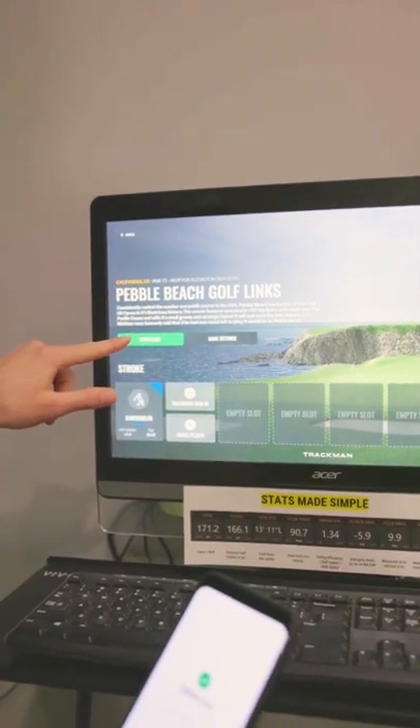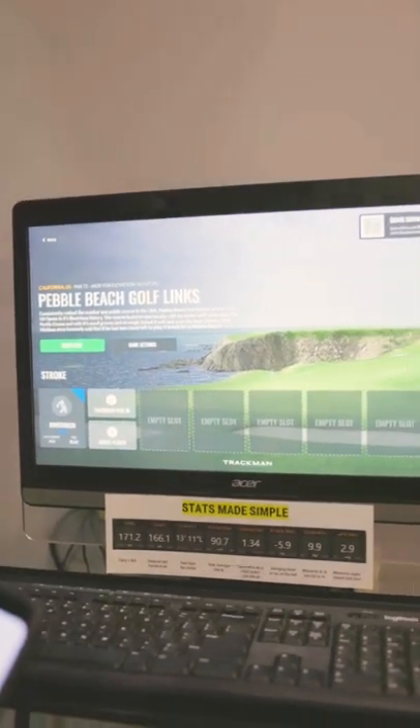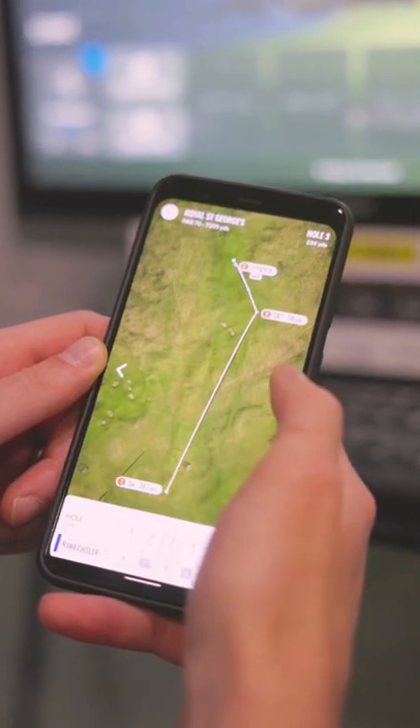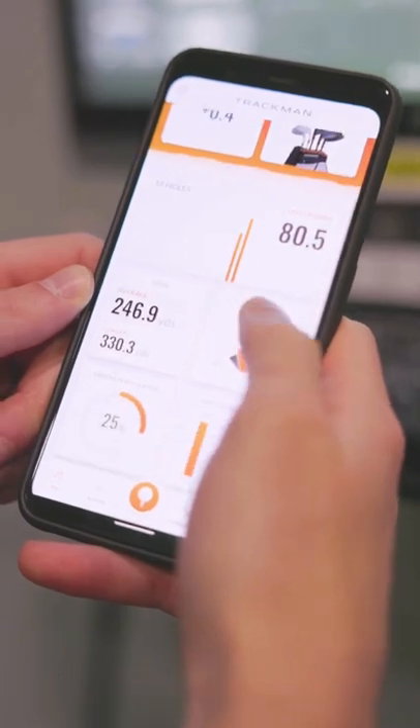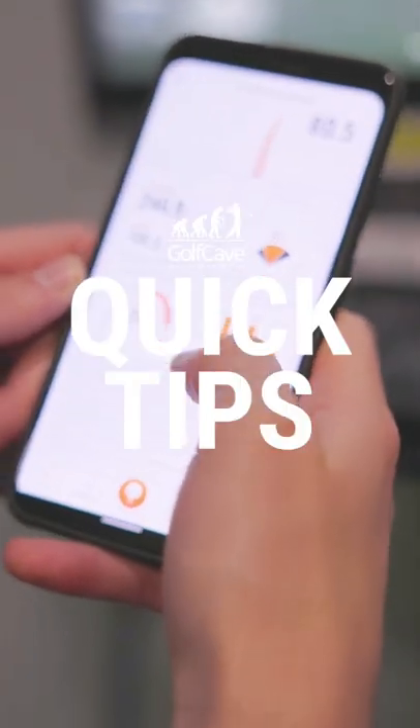When you start your round, it'll use that handicap for the scoring. Afterwards you can check your activity, see what shot went where, how you scored on each hole, and it'll also keep that handicap for next time you log in.